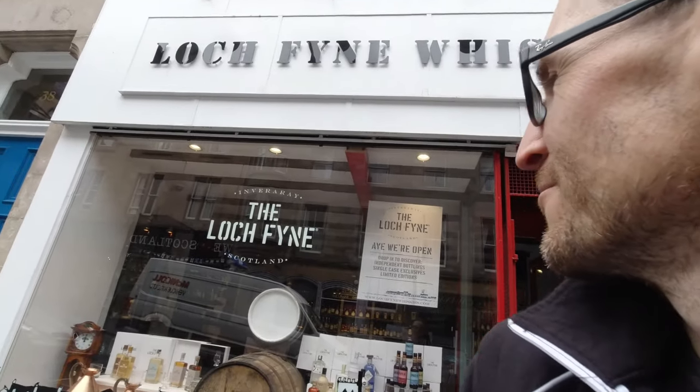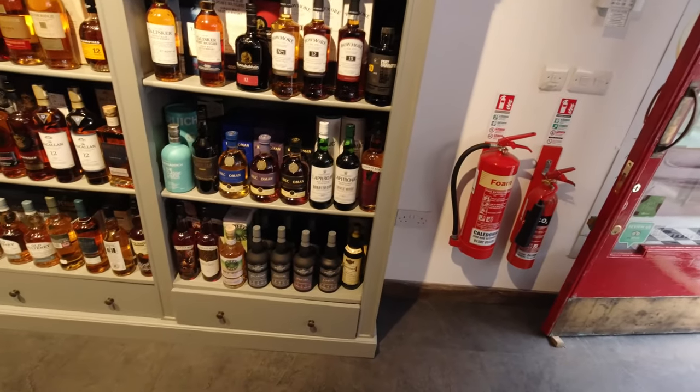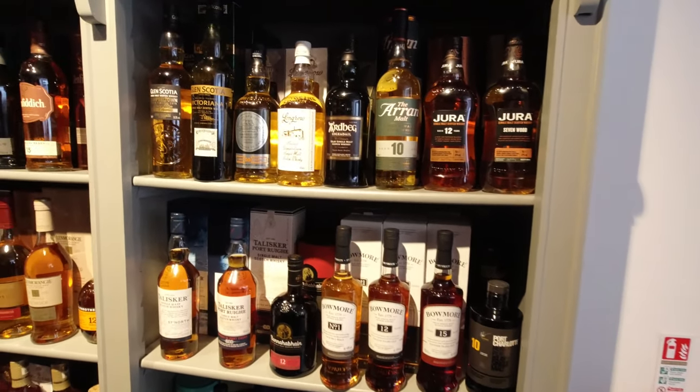There's a Springbank 21 up there. Let me show you outside where we're coming from here. Look, Lochfine — so they're independent bottlers as well, it's the same as the shop we went into in Stoke. And it does smell good in here too. Lochfine is the independent bottler part of it.